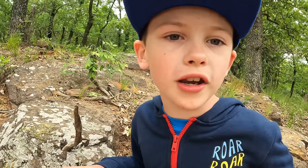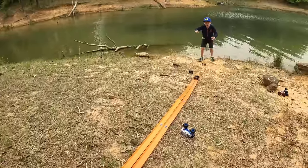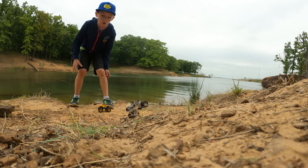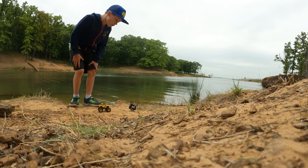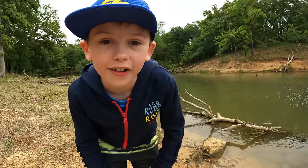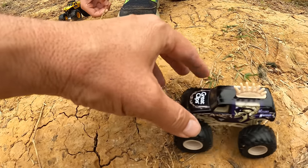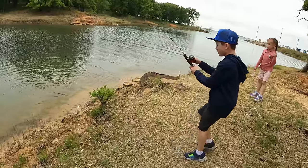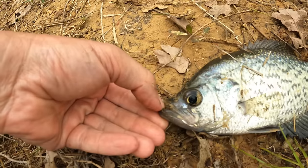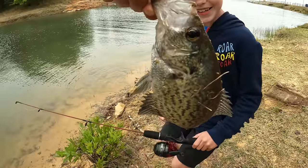Up next is Mohawk Warrior. Here it comes flying down the track — we have a new leader! Now Mohawk Warrior is in the lead. Evan caught one — what is it, Evan? I got a ginormous crappie! That is a crappie — that's a good size, a pretty big guy. That's a nice little crappie, Evan. Good job, man.